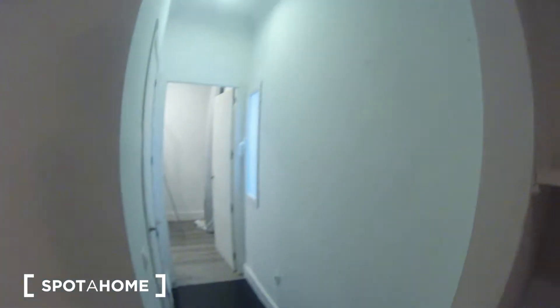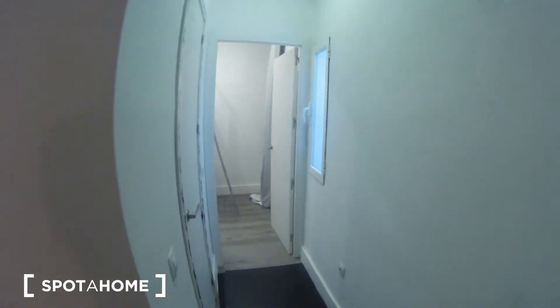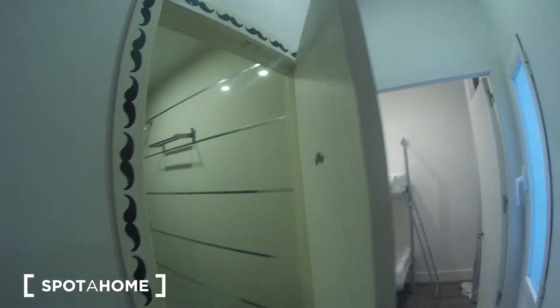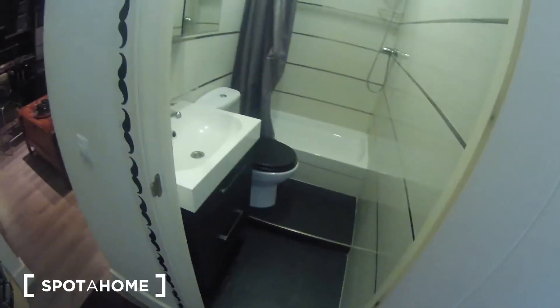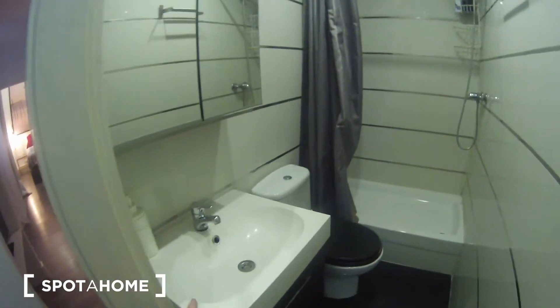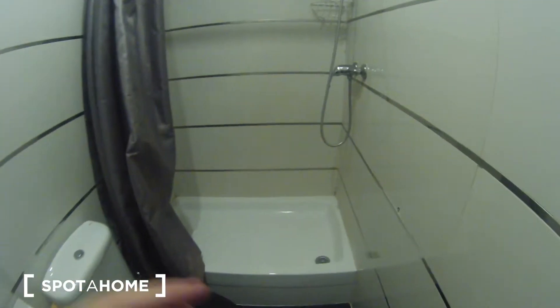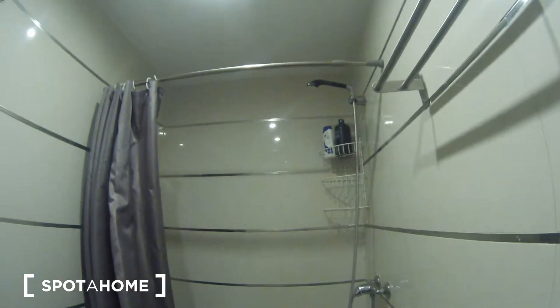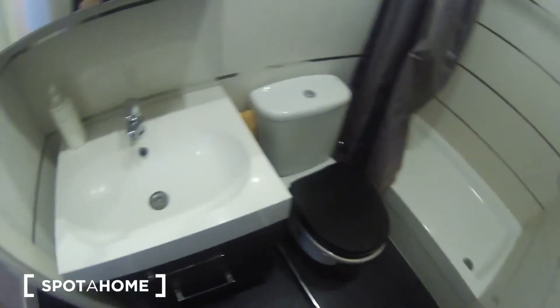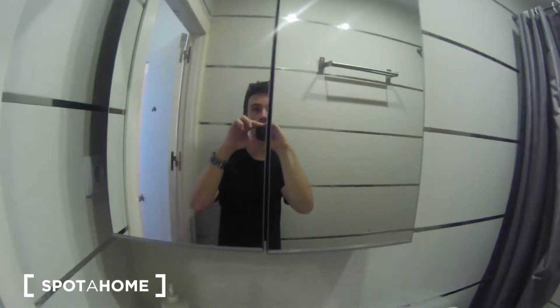We continue here by the corridor, and here on the left we have the bathroom — the sink, toilet, and a really big shower. Looks good. Of course there is a mirror as well, with more storage space.